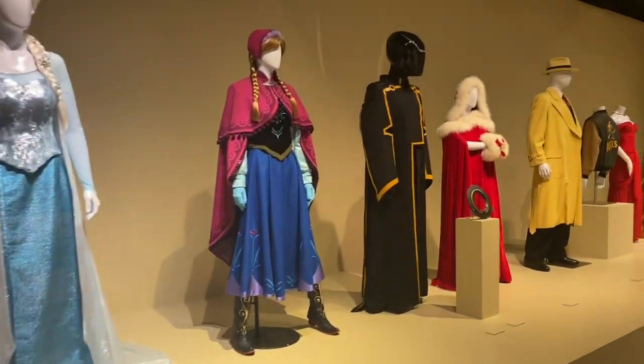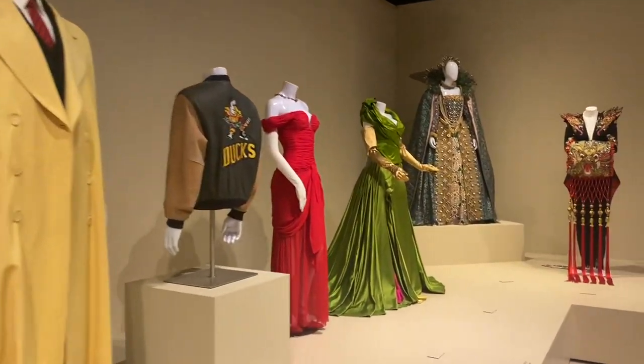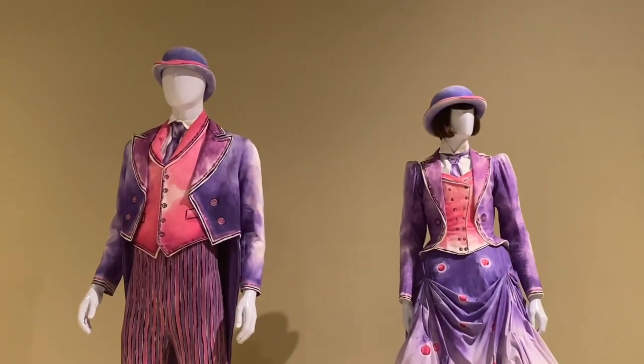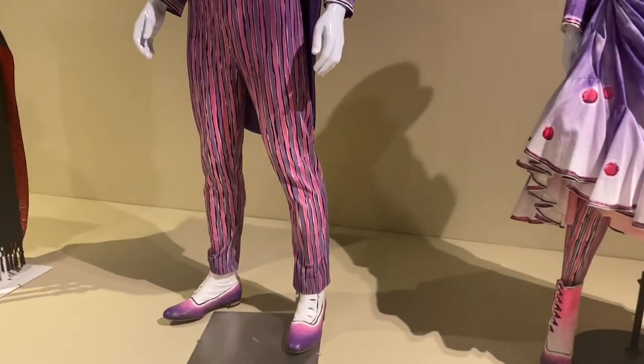There were also a ton of costumes, which is one of my favorite things — I love costumes, specifically from movies. And here were some from Mary Poppins Returns, which is one of my favorite movies right now because I'm in my Mary Poppins era now and forever, always.